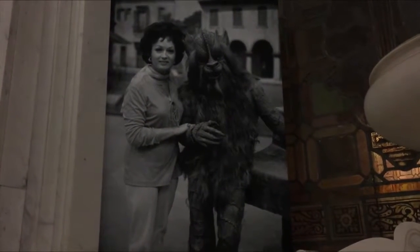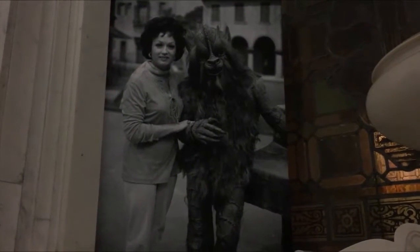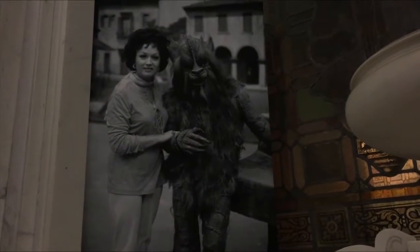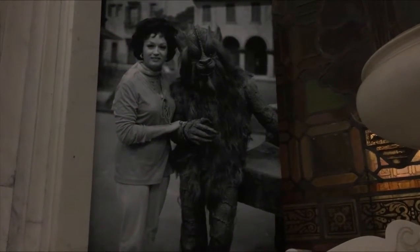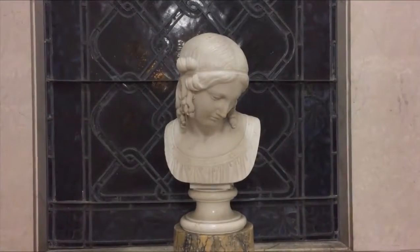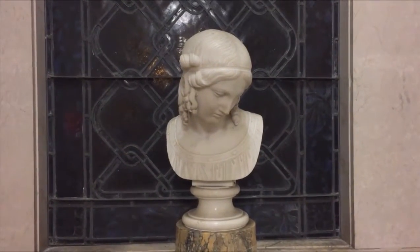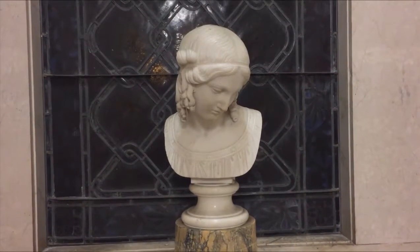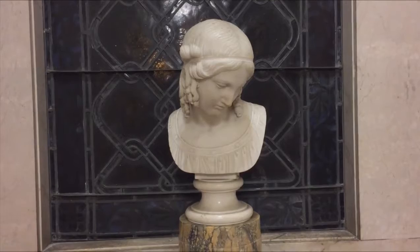I might be wrong, but I think they did get nominated for an Emmy Award for this particular makeup. Deservedly so. I just had to show you this really beautiful work of art here in a niche — just a lovely marble statue.